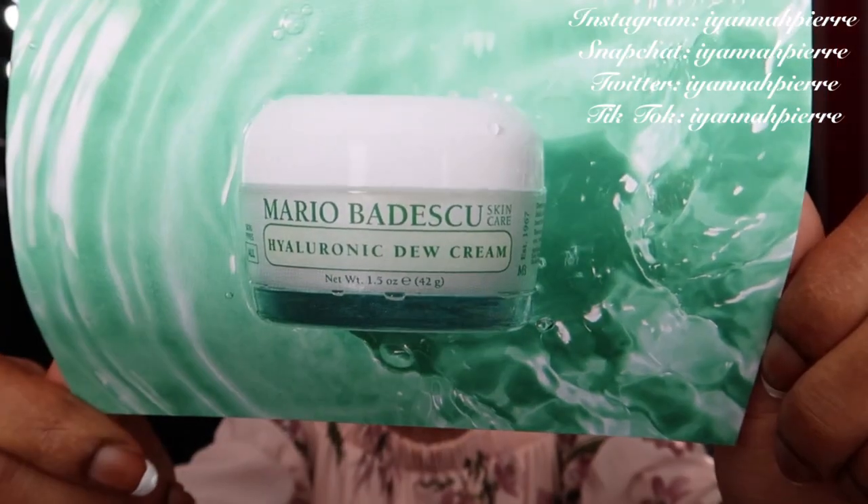It is infused with botanicals and packed with a sodium hyaluronic complex for multi-level moisturization. This silky gel cream gives skin the boost it needs for a dewy finish and a fresh-faced glow. Key ingredients include supremely hydrating sodium hyaluronic complex, skin-replenishing squalane, clarifying thyme extract, restorative green tea extract, cooling mineral-rich cucumber extract, and soothing aloe vera. You guys know I love aloe vera — it's amazing for your skin. I will link this down in the description below for you to check out.